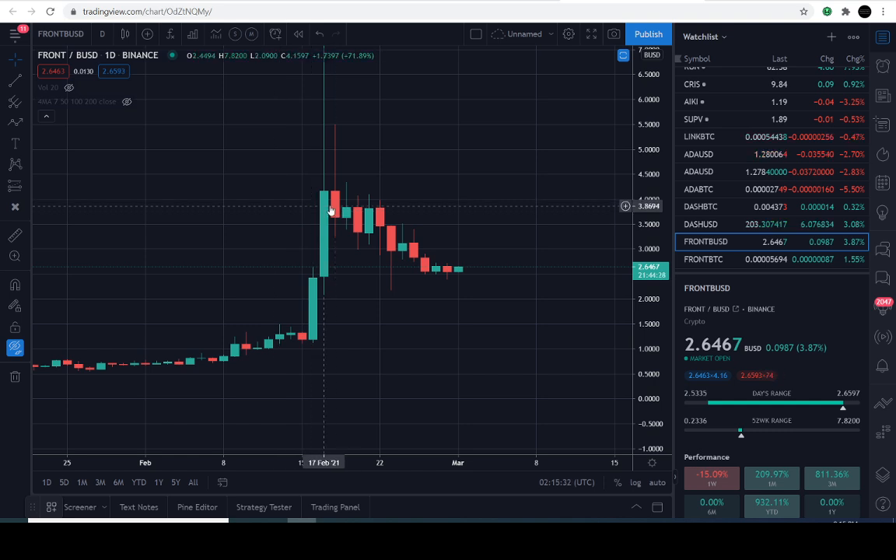All right, loyal subscribers, welcome back. The YouTube algorithm is picking up on the channel due to your engagement, appropriate thumbs and comments — thank you for that. Let's go ahead and discover what I found in the charts. I found a bullish pattern, so let's dive right into the charts here.